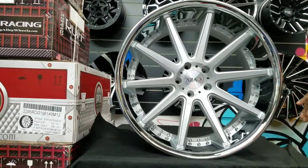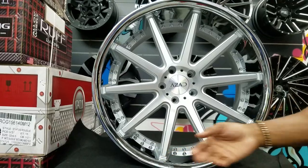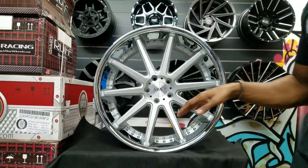This is a rear wheel, 22 by 10 and a half. You can see it has a nice deep lip with the concave spokes. Great looking wheel, classic style.